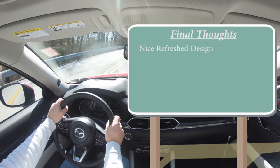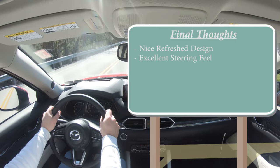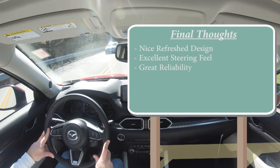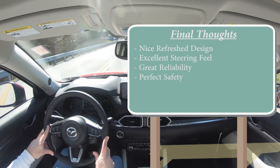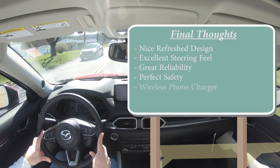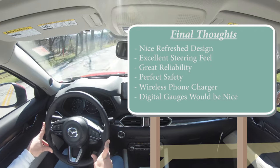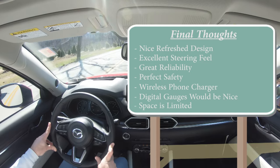For my final thoughts: I really like the slight refresh — the slimmer headlight and taillight designs look amazing. The steering feel is excellent; it's honestly one of the best parts of driving any Mazda. Great reliability per Consumer Reports, and a perfect safety rating — if you have kids, this is a vehicle you can feel great about. Room for improvement: I'd love to see a wireless phone charger, a full digital gauge cluster would be sweet, and it doesn't have as much space as some competitors. But overall, I'm a big fan of the new CX-5.